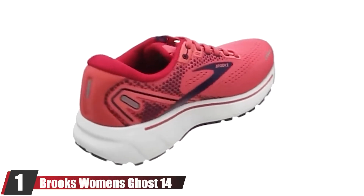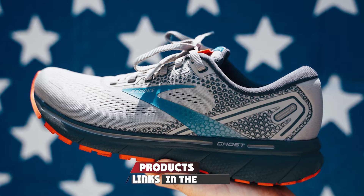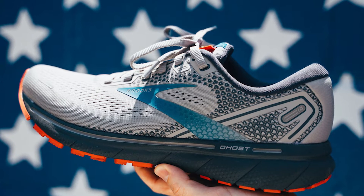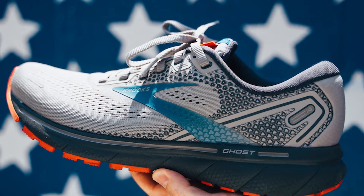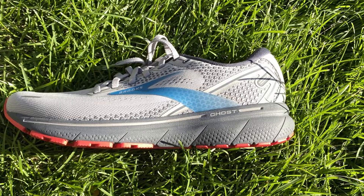At the first position of our list we have the Brooks Women's Ghost 14. From the dyeing process to the town's recycled mesh material, the Ghost has undergone a climate-conscious makeover. Brooks is also transitioning to sustainable manufacturing and shipping, and recycling used shoes instead of dumping them in landfills.